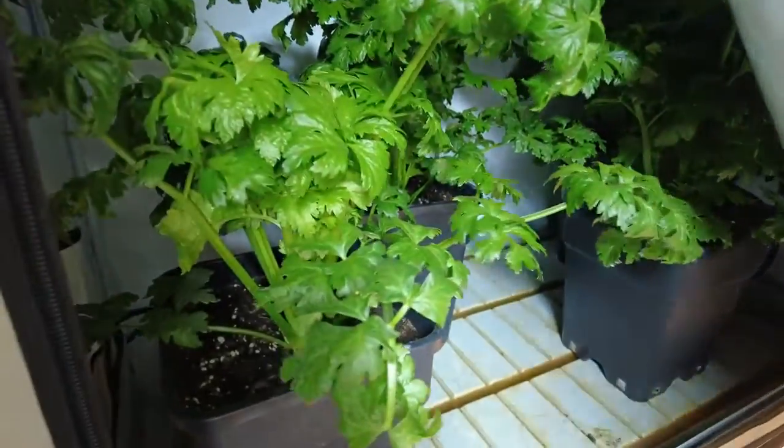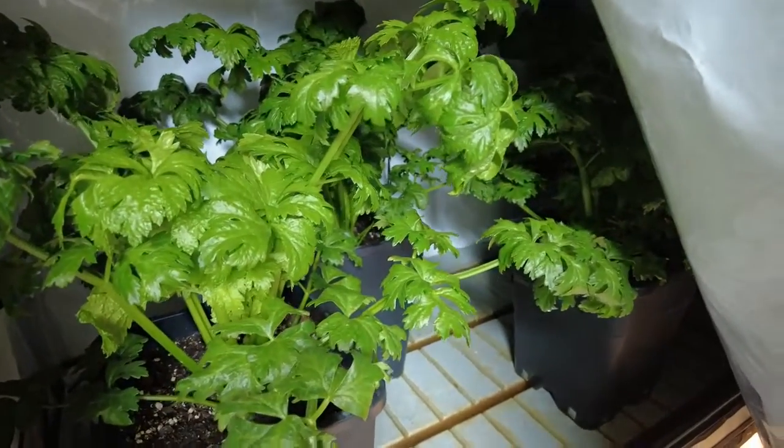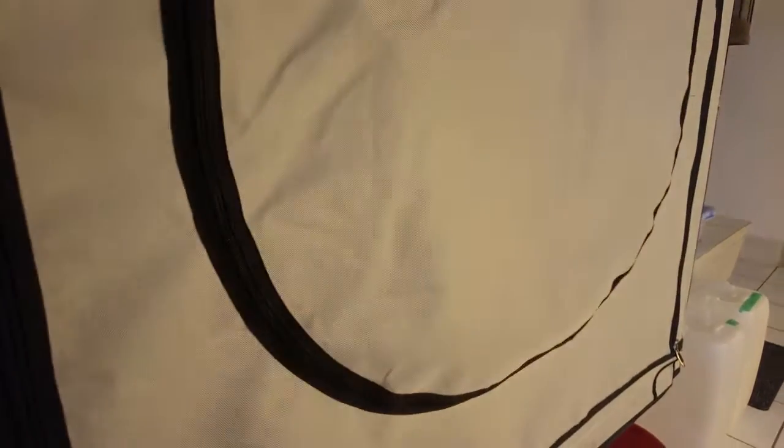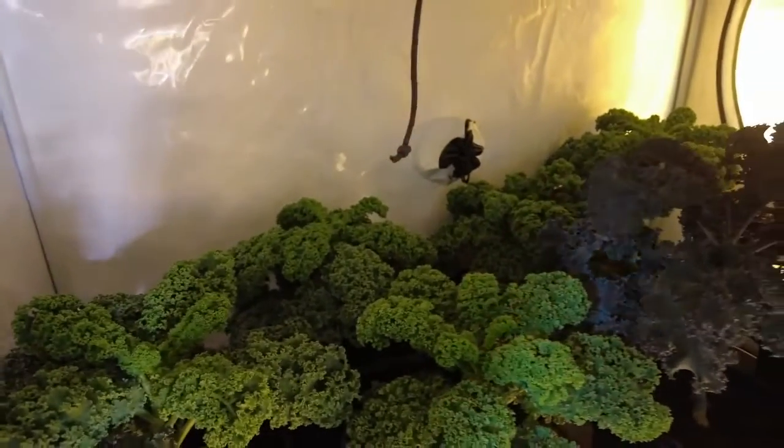The celery is looking absolutely fantastic, we'll start harvesting some of that here in another week or so. We've got a lot of new plants coming in — we've harvested quite a bit and as you can see the kale is absolutely doing fantastic.